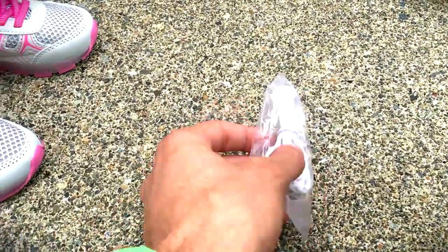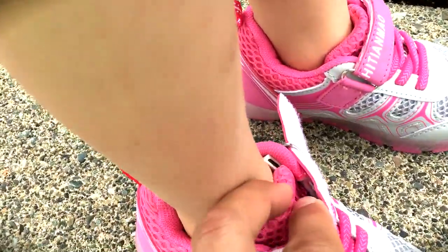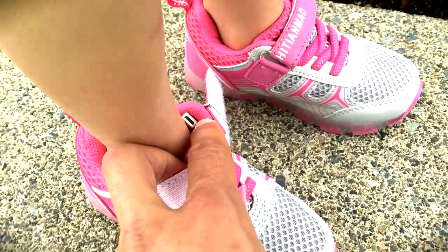By the way, thank you Liz. Liz just gave me a little USB charger. Yes, you can recharge these things using this little port right there.